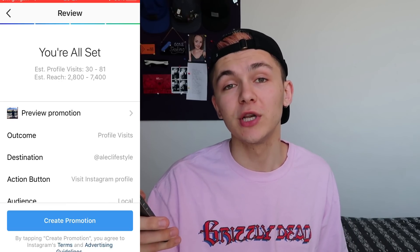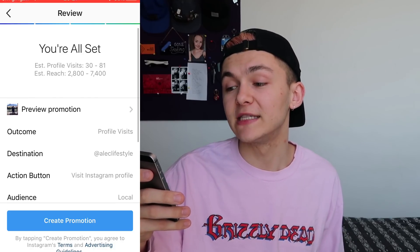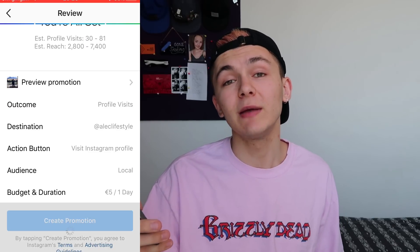Once I completed everything for the promotion, Instagram told me my estimated reach was going to be between 2,800 and 7,400, and that I would get between 30 and 81 profile visits. I hit create promotion, it was sent for review, pending for about 20 minutes, and then it got approved.